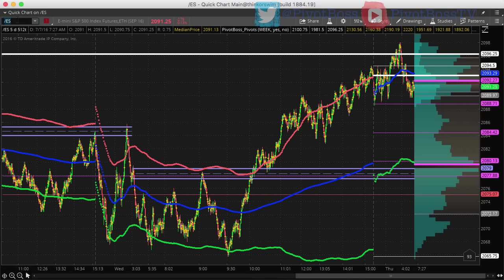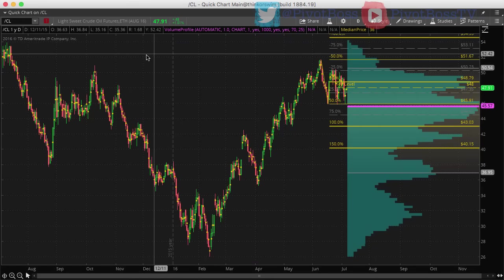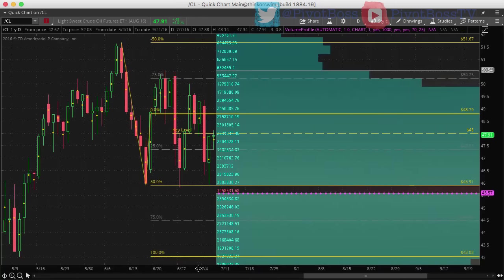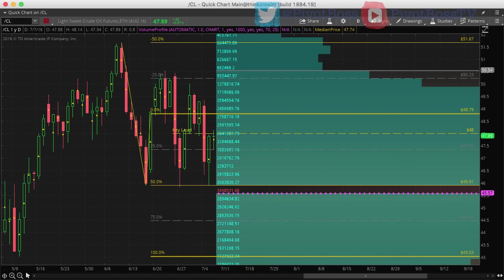Let's take a look at crude oil on the daily timeframe. One thing we talked about before was this major key range from 5167 down to 4591, with a midpoint at 4879. We were watching for stops to come out and then looking for price to go all the way into the bottom of the range between 4591 and 4594 — a very clear confluence area. We were looking for a trap to occur at that area, but instead we got a very clean reversal and a bounce right back up. Very nice rejection.